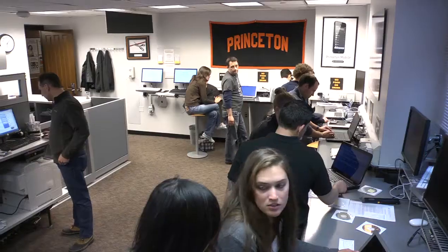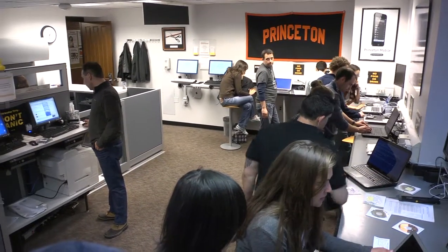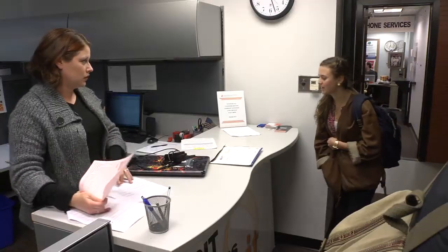Next is the Tech Clinic, located on the 100 level of Frist Campus Center. OIT staff is here Monday through Friday to assist you with anything from a virus on your computer to faulty hardware. If you're having a computer issue, bring it to the Tech Clinic and we'll help you out.